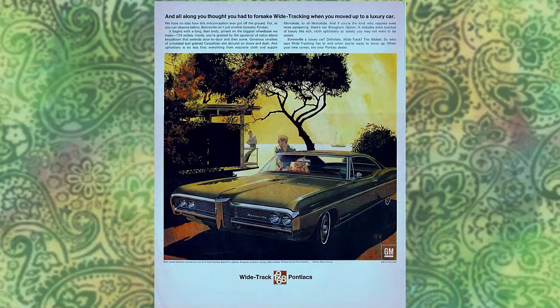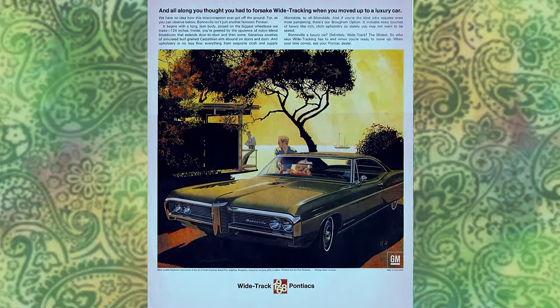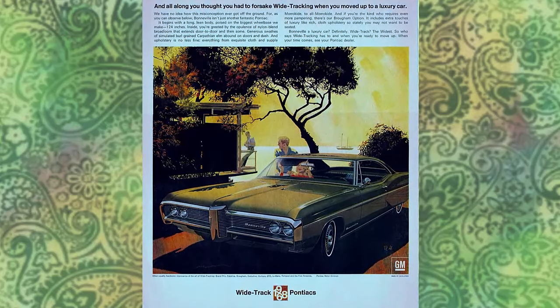At the bottom of the ad, it simply states: 'Wide track 1968 Pontiacs.' Let's go back to 1968 and see just what this car really had to offer.